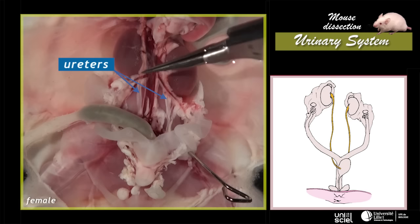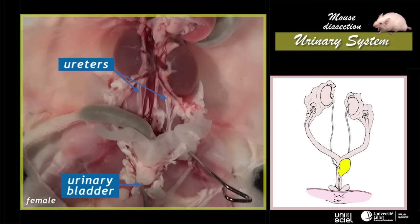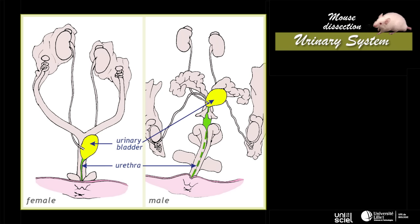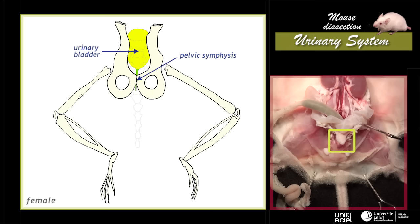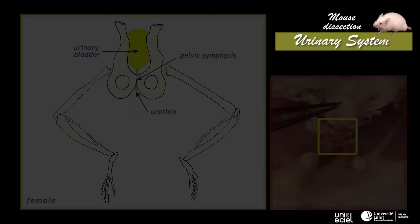The ureters, two canals that transport the urine to the urinary bladder, begin in the concave part of the kidneys. The bladder is a spherical bag located behind the abdominal wall which is used to temporarily store urine. Urine is eliminated through the urethra, a canal which has only a urinary function in the female. In the male the urethra has a urogenital function. It winds through the centre of the penis and also allows the emission of sperm. The pelvic symphysis opening allows us to observe the urethra. The symphysis located under the urinary bladder corresponds to the assembly of the two half pelvis at the level of the pubis.